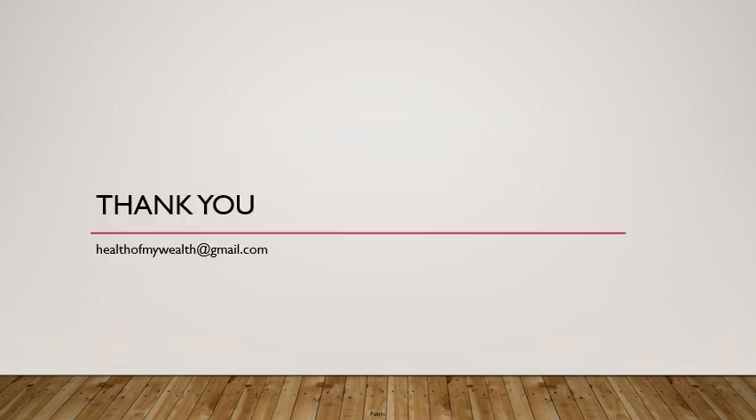This takes us to the end of the video. Thank you for your time. Please do like this video and subscribe to the channel.